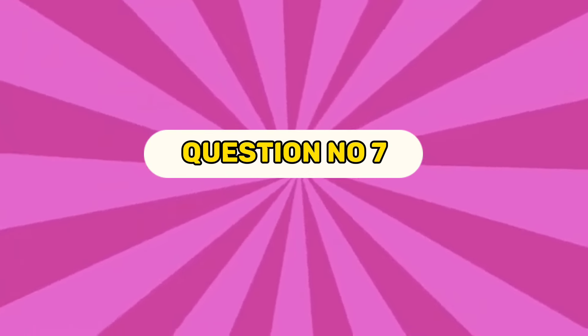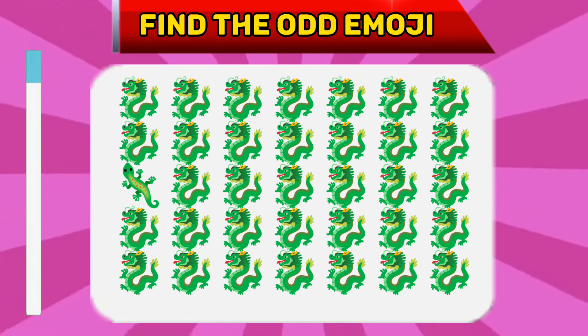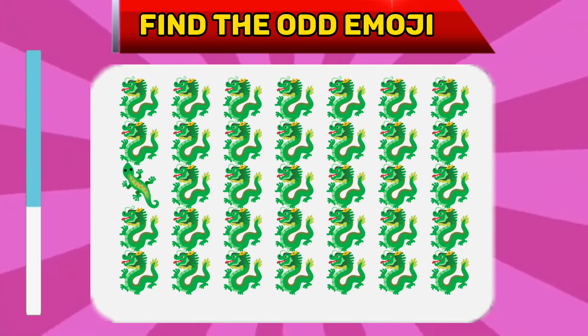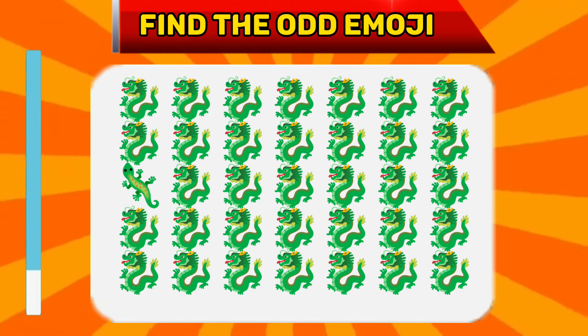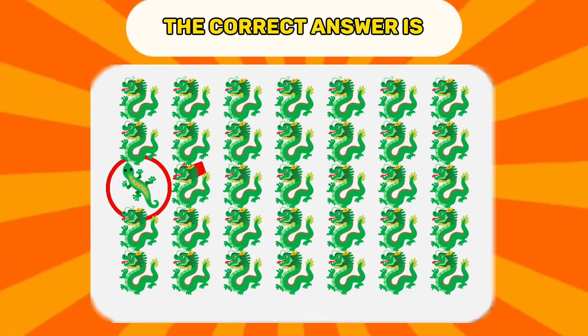Question number seven. Find the odd emoji. The correct answer is...